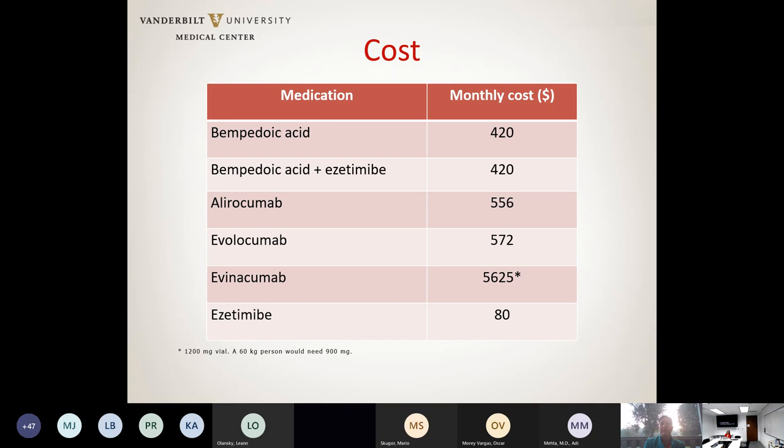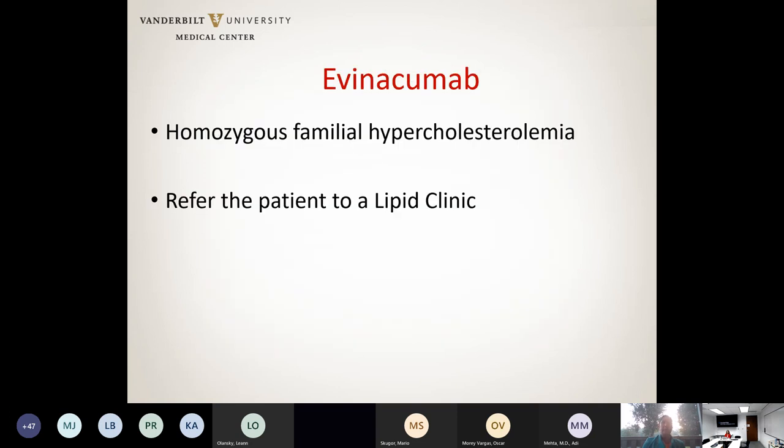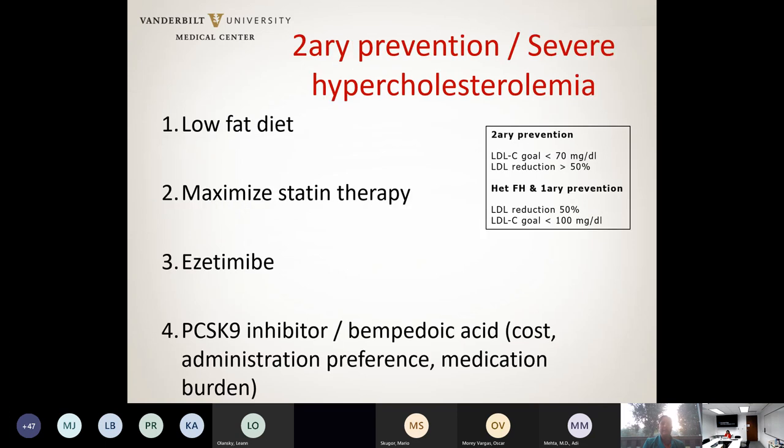If you're considering evinacumab, it is only approved for patients with homozygous familial hypercholesterolemia. I would recommend referring those patients to a lipid clinic familiar with obtaining approval for this special infusion. For patients doing secondary prevention or those with severe hypercholesterolemia — including heterozygous FH — the approach to management with these new medications needs to be considered carefully.